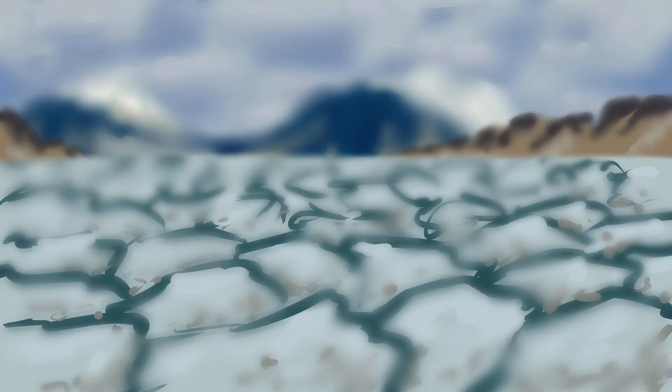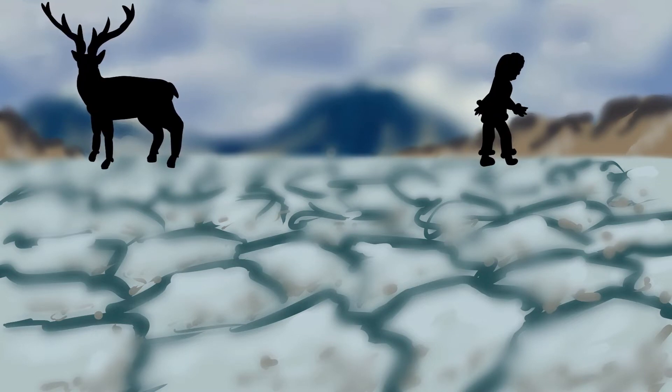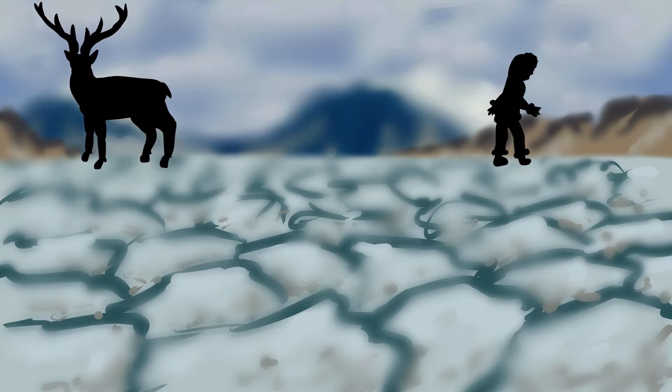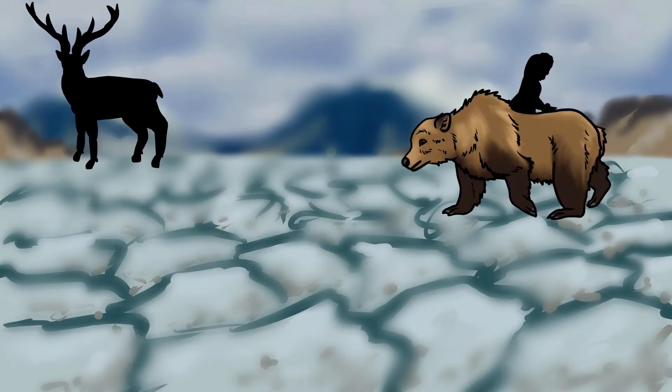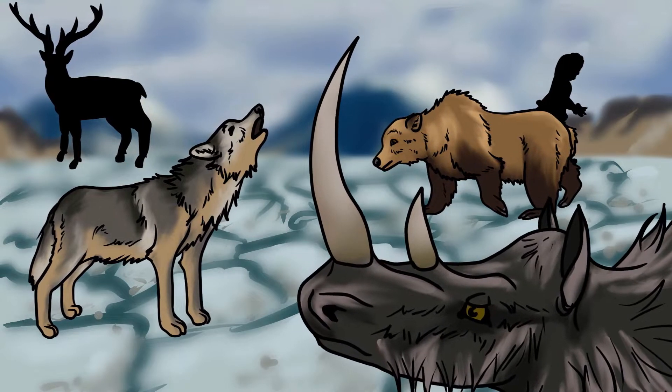Over 10,000 years ago, the UK was a very different place. With large glaciers covering the ground, we and many of our modern species shared the snowy landscape with a host of now-extinct wildlife. Brown bears, grey wolves, and woolly rhinos would have been a familiar sight to our ancestors.